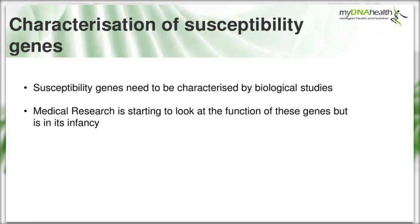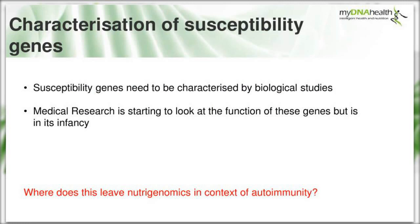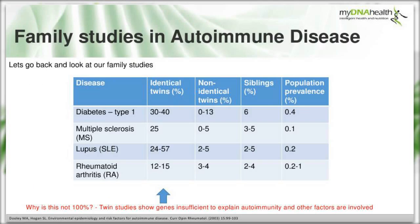These GWA studies allow further scientific research to characterize the function of susceptibility genes through biological studies, but this is in its infancy and will take many years to understand. The important question for us is where this leads nutrigenomics in autoimmunity. If autoimmunity were down to genetic variation alone, identical twins would have 100% concordance - these twin studies clearly demonstrate that genes are often insufficient to cause autoimmunity and other factors are required.